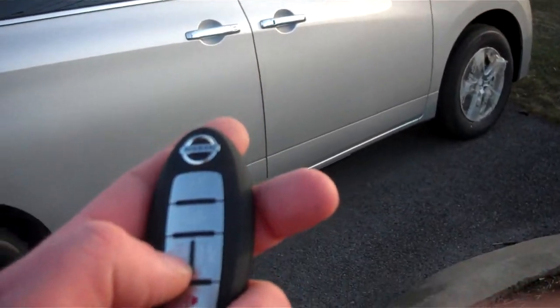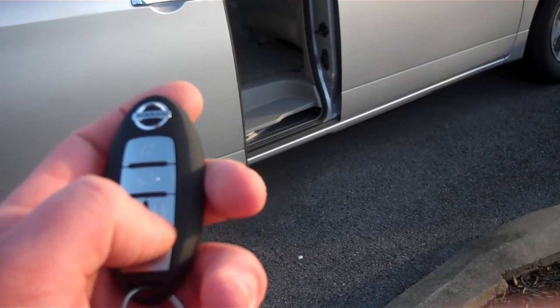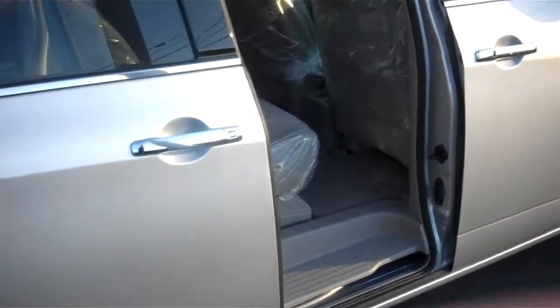On the key fob you have the automatic doors — just press and hold. That works for both the right and the left-hand side.